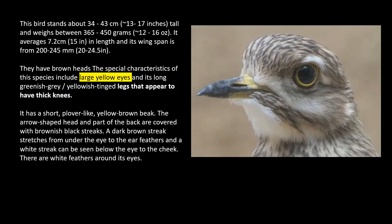The bird stands about 13 to 17 inches tall, weighs about 12 to 16 ounces. In length it's about 15 inches, and its wingspan is about 20 to 24 inches.